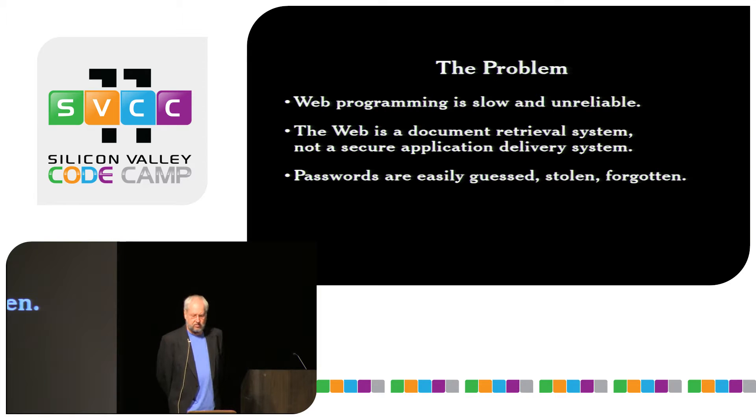The biggest problem we have in terms of its security is that passwords are easily guessed, stolen, and forgotten.